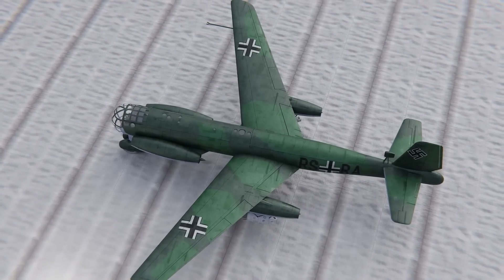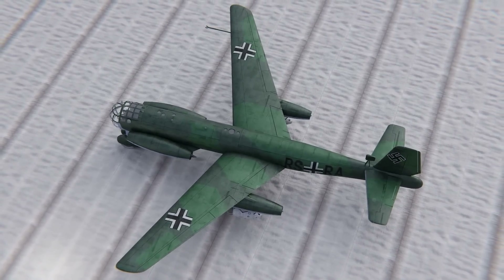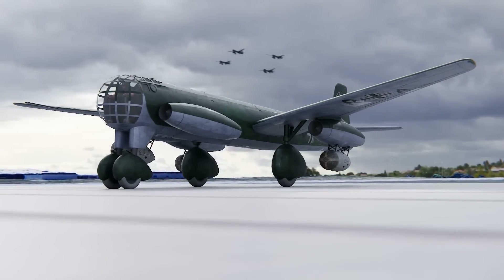So what exactly is the catch with this wing design? Why is it so good, and what led to the downfall of the idea?